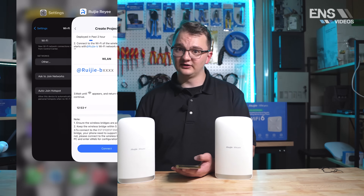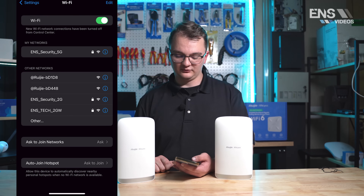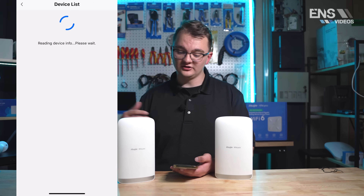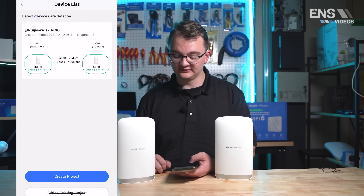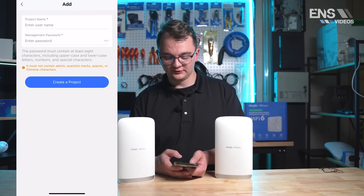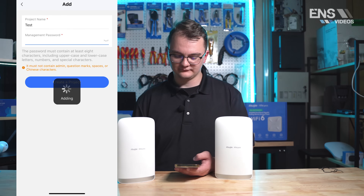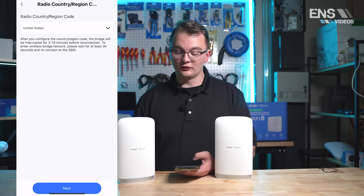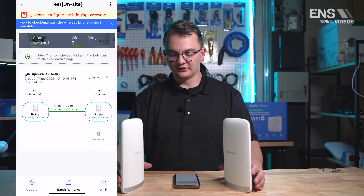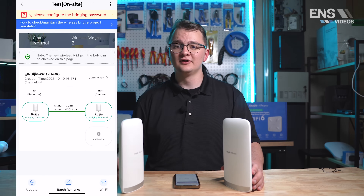Go into your Wi-Fi settings and you'll see an SSID option available — go ahead and select that. Once it's connected, the app will start generating topology and pulling up a device list. As you can see, it detected the wireless bridges on the network. Select 'Create Project' at the bottom, then set up a project name and management password. Select your region code — if it's the United States, just select Next. Once that's set up, the app will let you know that the bridging is normal on both sides, and your wireless bridges are ready to go in about three minutes.